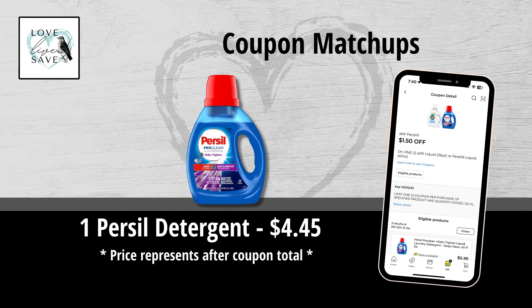Let's get started with all these amazing new coupons that we got this morning in the Dollar General app. Starting off, by far my favorite coupon, the Purcell Laundry Detergent Coupon.